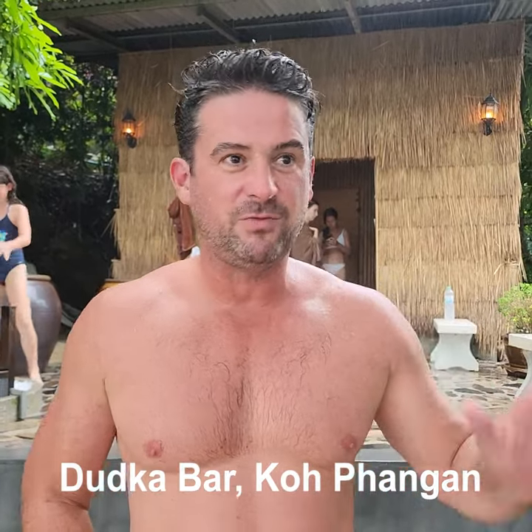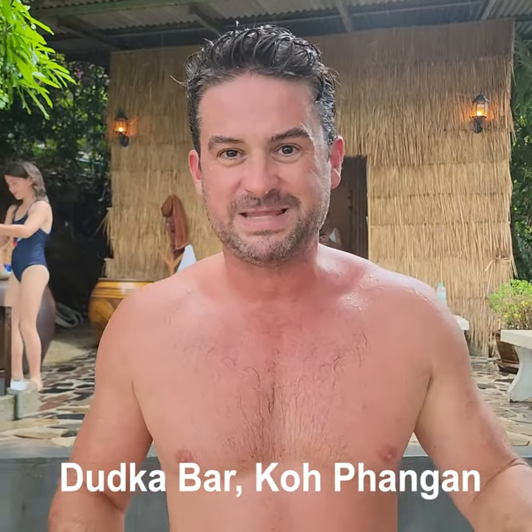I'm on the west coast of Koh Phangan with some amazing views which I'll show you in a minute, but that's not what I really want to show you. You would have seen that ice bar. I am at Dudke Bar and I'm going to show you a Russian Banya, which is like the traditional sauna you see from Norway or Scandinavia, but it's done differently. I'll show you that, and maybe I'm going to try going into the ice pool, but I can't be sure.